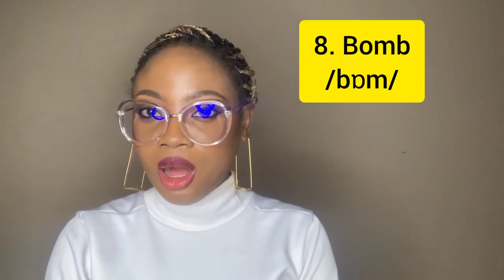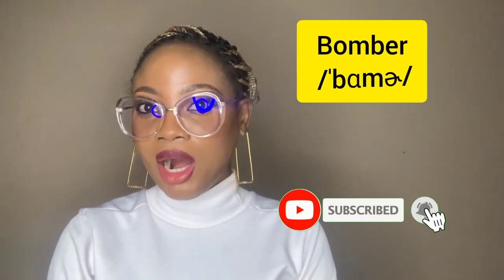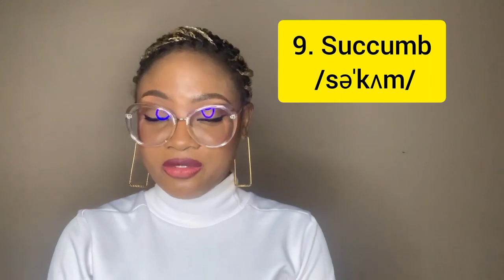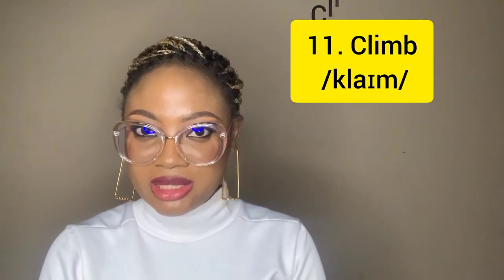It's also silent in 'bomb' — not 'bomb,' but 'bom.' 'Bomber,' not 'bomba.' A suicide bomber killed six people in Borno yesterday — a very sad situation in Nigeria. Say 'bomber,' not 'bomba.' And 'succumb' — not 'succumb,' but 'succumb.' He finally succumbed to death after the protracted illness. It's also silent in 'plumb,' and when you add the -er you have 'plumber,' not 'plumber.' Then you have it in 'climb,' 'climber,' 'climbing,' not 'climbing.'